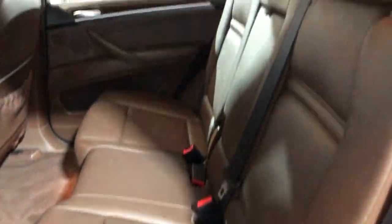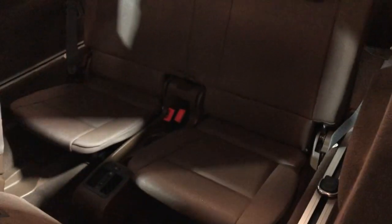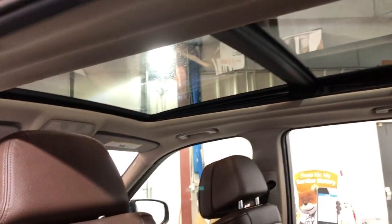Beautiful X5, fully loaded. Here's the middle row seating — nice and clean as well. And it's got third row seating right here in the back, so this is a seven-passenger SUV, nice and clean, in great shape.